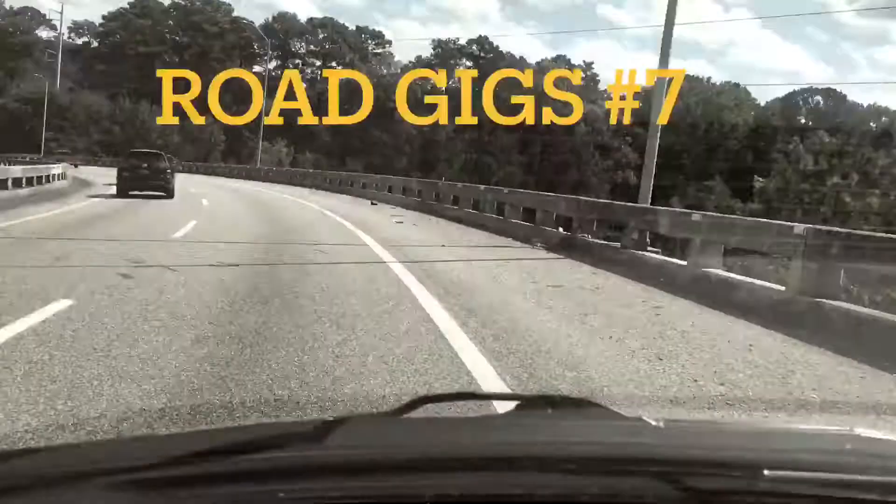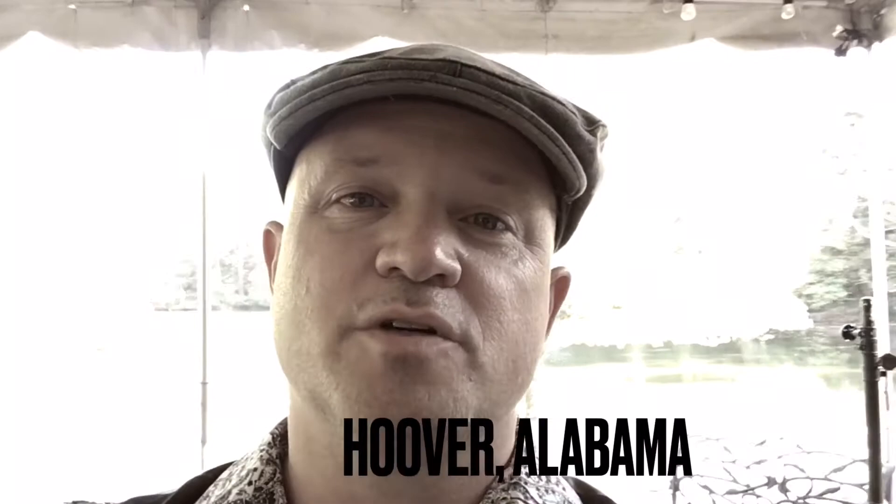Hey guys, are you ready to go to a wedding at a beautiful garden? So today we're at the beautiful Aldridge Gardens in Hoover, Alabama. And as you can see, I am in a covered area here on the back of the house near the lake.